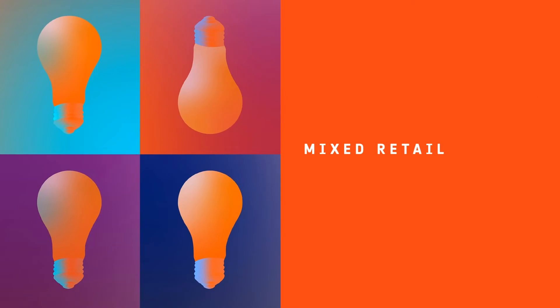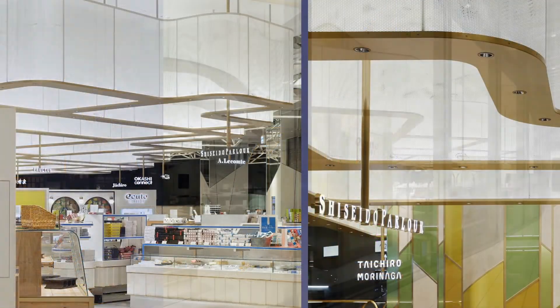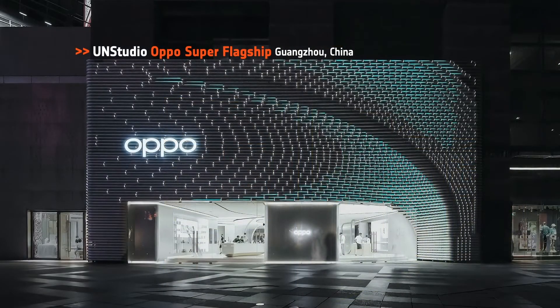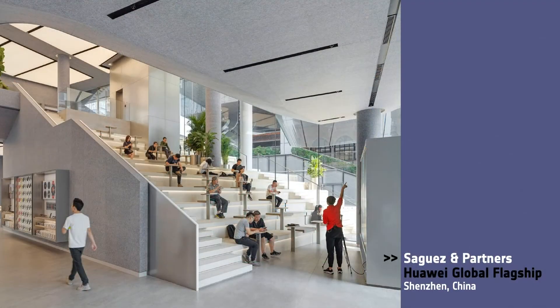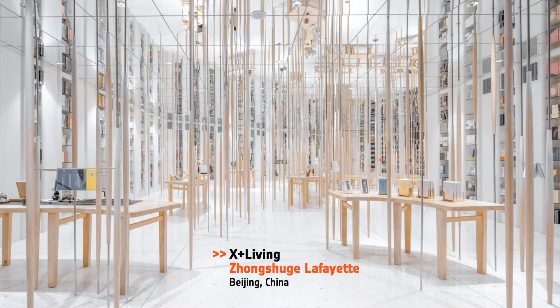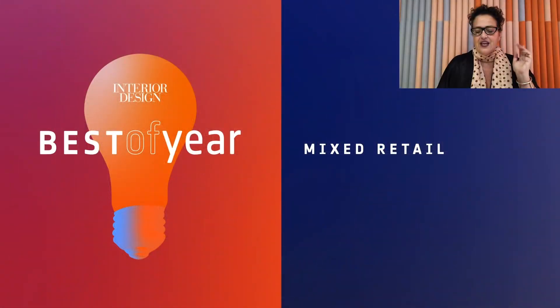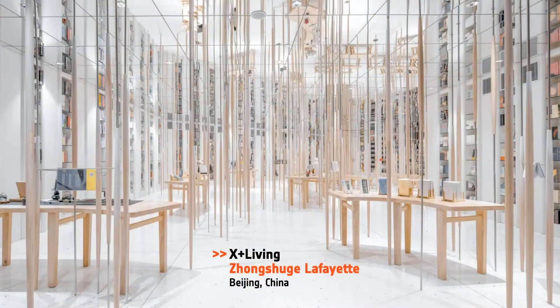Next, we have Mixed Retail. Honorees: Moment Acute Edition, Tokyo, Japan; UN Studio, Apple Super Flagship in Guangzhou; Segeznen Partners, Huawei Global Flagship in China. And our Best of Year Mixed Retail goes to X Plus Living. The reflection from the mirror ceiling makes this wonderland a surreal sensory experience.